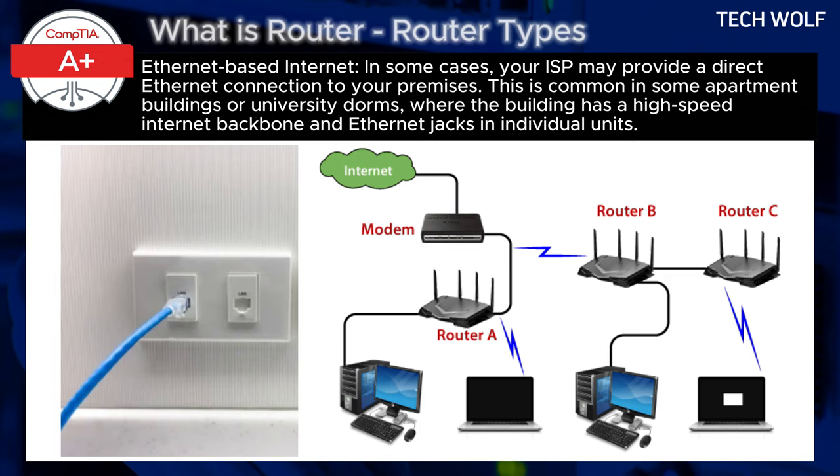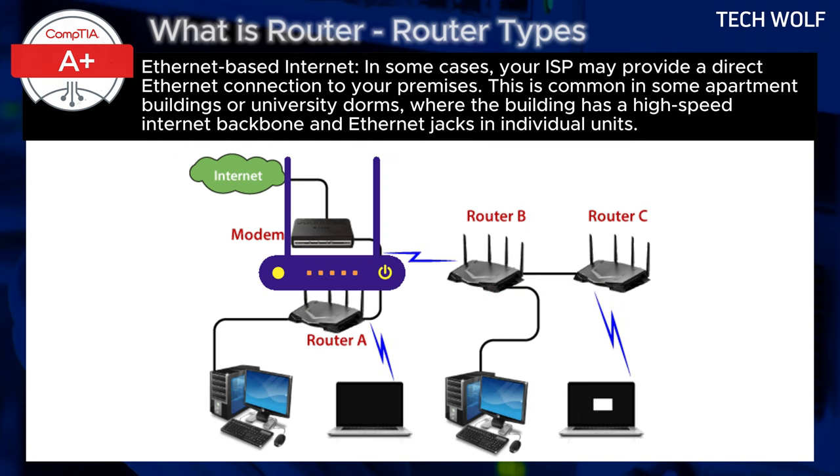There are also routers with built-in modem capabilities. Some routers come with integrated modem functions, especially in DSL or cable networks. In these cases, you technically have a router with a modem built into it, but you don't see or handle a separate modem device. The combo device performs both functions — converting the signal and distributing it over the network. For example, many ISPs provide modem-router combos, particularly for home internet. The modem is built-in, but users often refer to devices like this simply as a router.